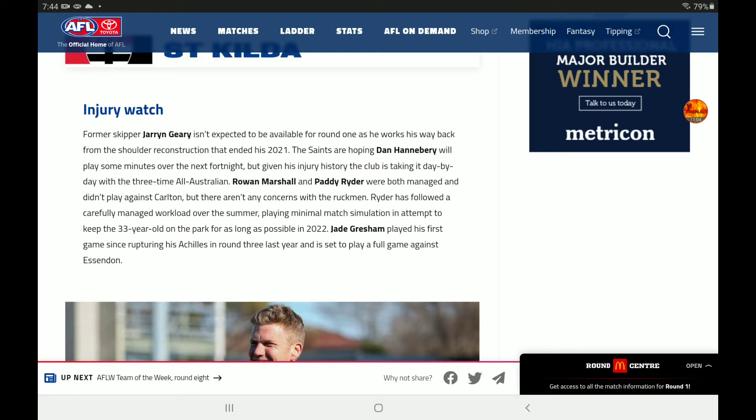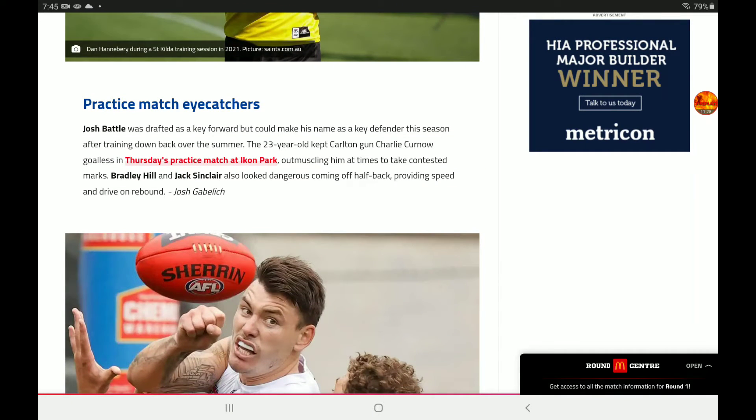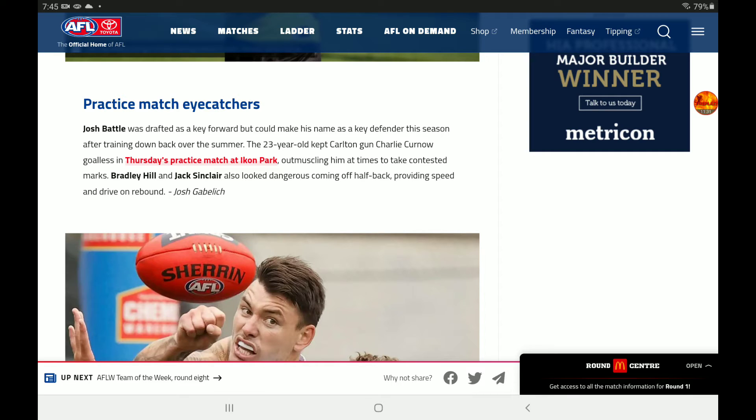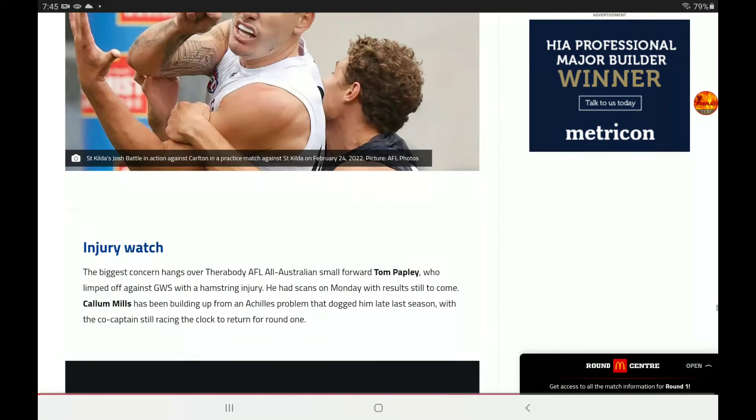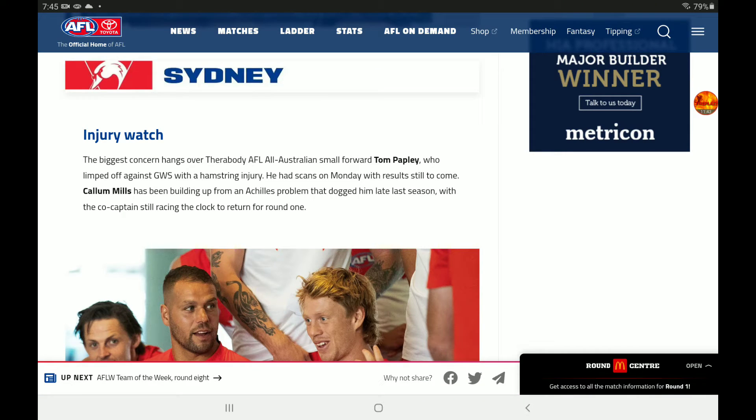Injury watch for the Saints: Geary's not expected to be available for Round 1. Hanabery will play some minutes over the next fortnight. Marshall and Ryder were both managed and didn't play against Carlton, but there aren't any concerns about the ruckmen. Gresham played his first game and is set to play a full game against the Bombers. Battle was drafted as a key forward but has made his name as a key defender — he kept Charlie Curnow down. Bradley Hill and Sinclair looked dangerous coming off the half-back, finding speed and drive on the counterattack. They did lose that game because Carlton booted five goals in the first term.